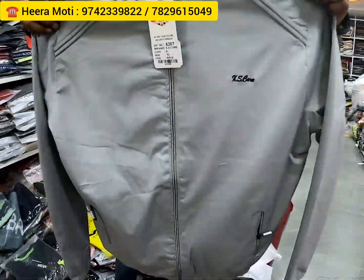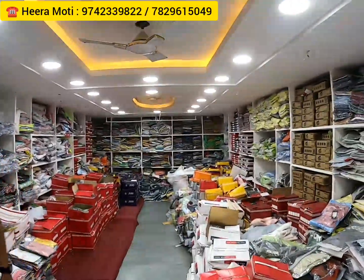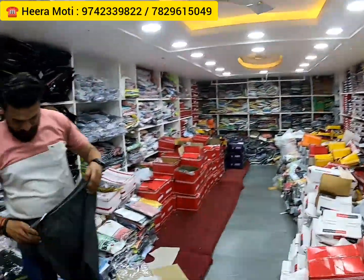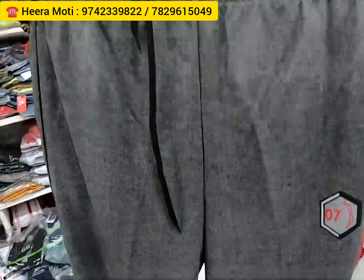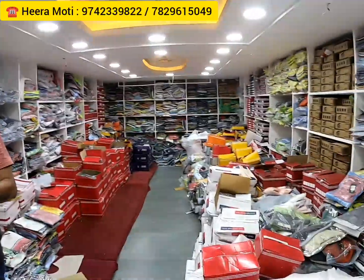They're having some amazing collections of jackets and track pants. I highly recommend you come to Hiramoti, or you can WhatsApp him — you can decide by yourself. But I'm sure you'll love the collections. If you're looking for basic or designer track pants, they're having all types — jogger pants, shorts, each and everything.